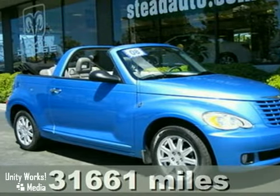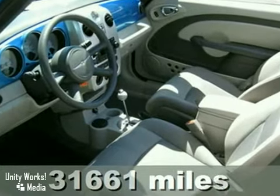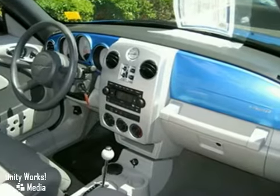Here's a 2008 Chrysler PT Cruiser. It comes standard with power windows, locks and mirrors, a tilt steering wheel, air conditioning, and a premium audio system — now with MP3.